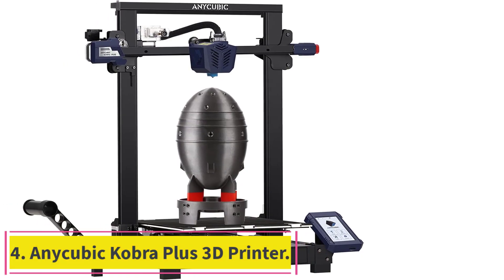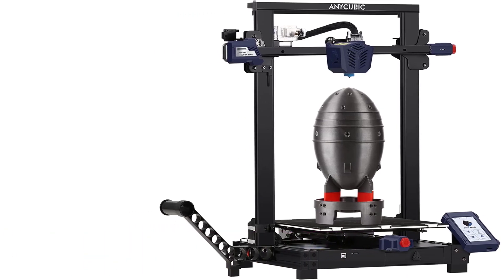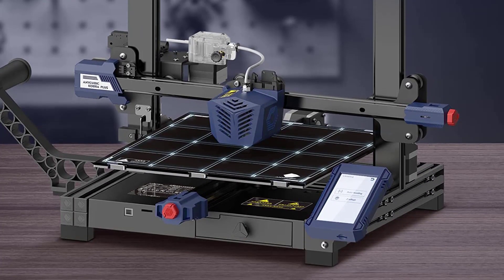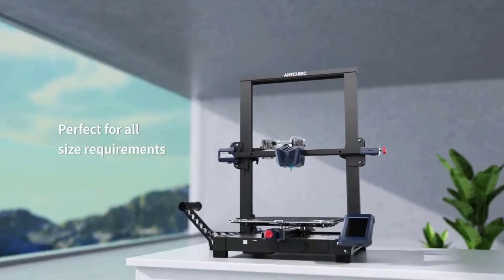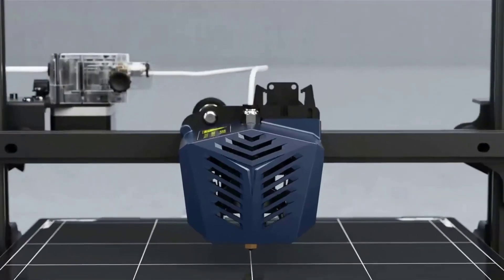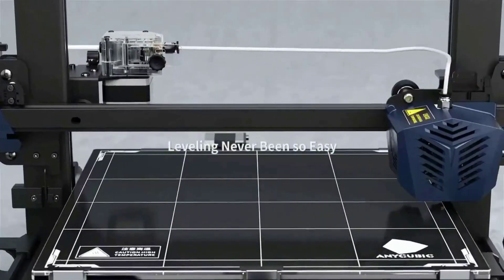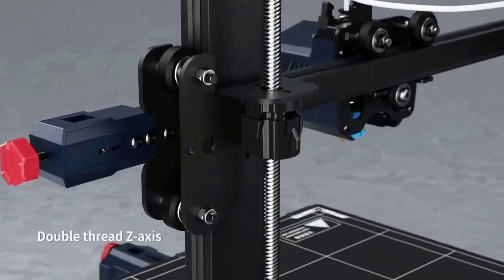Number 4: the Anycubic Kobra Plus 3D Printer. It adopts the Anycubic LeviQ auto leveling system with 25-point precise leveling, making leveling and printing accessible in one touch for a more intelligent printing experience. Equipped with filament and power detection sensors, the Kobra Plus can pause the printing process intelligently if you run out of filament or experience an unexpected power failure, resuming printing from the last position to save time and reduce waste.